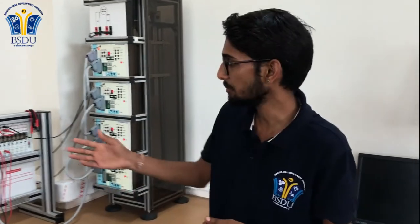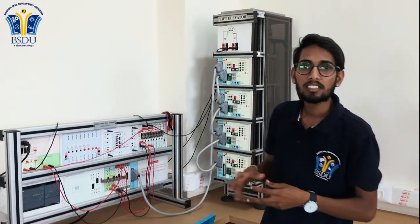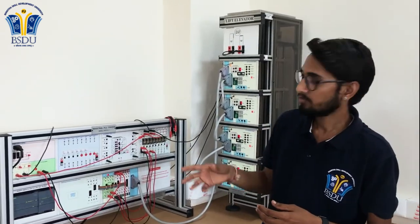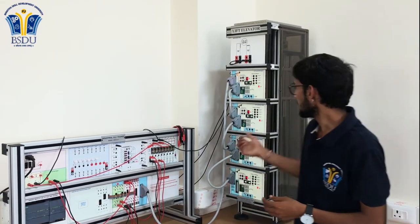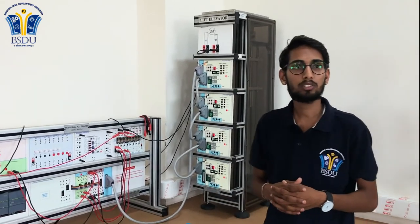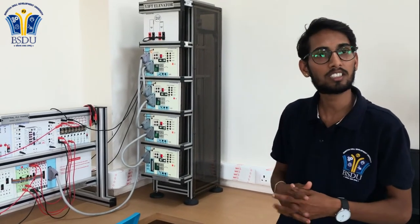We can do programming here and we can do simulation here. We can perform various tasks in the industry, like model linkup or start control. We can use day-to-day live systems and we can control and monitor the lift.